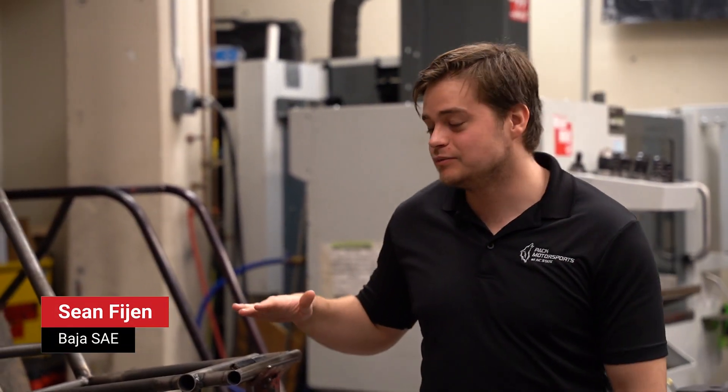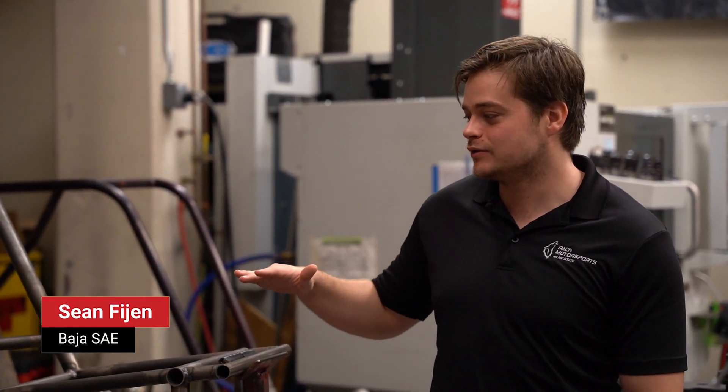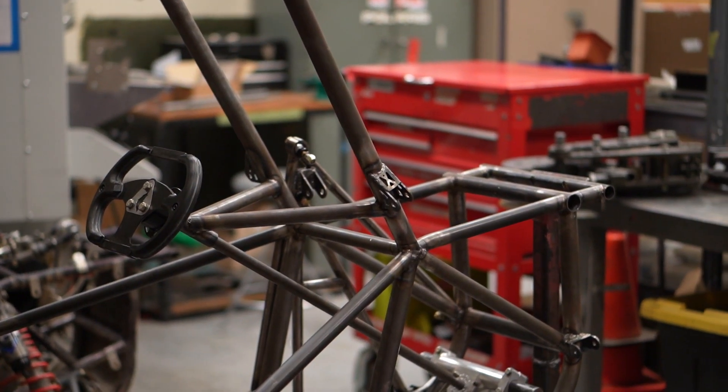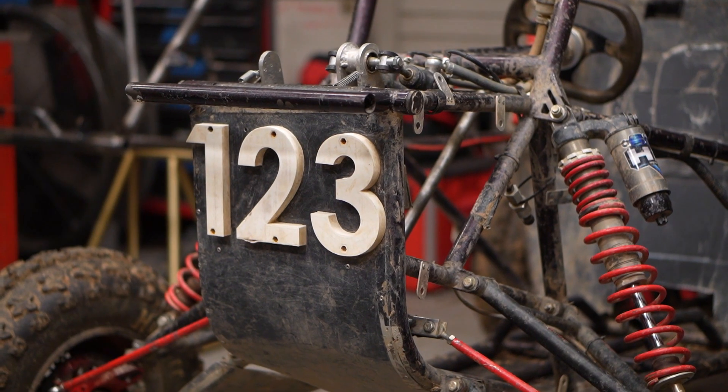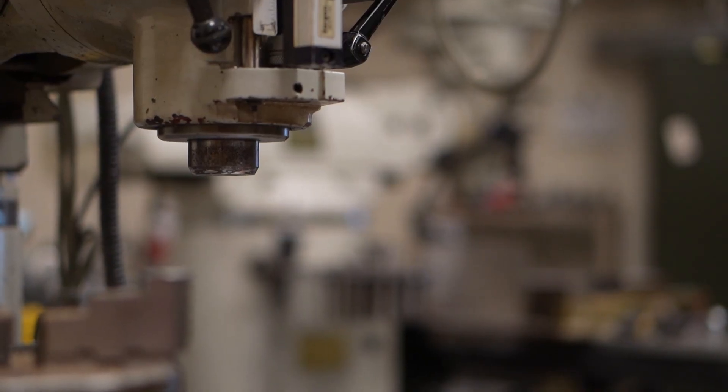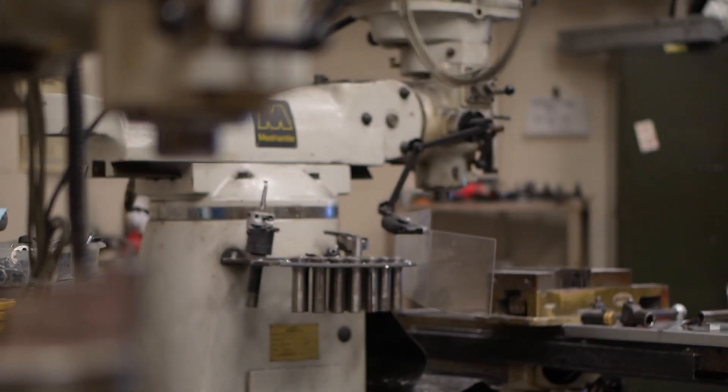We're Baja SAE. Each year we design, build, and compete with an off-road race car. We start every year with an entirely blank sheet of design, and then we design an entire chassis, suspension, drivetrain, and it's all custom. The goal is to compete in four-hour off-road endurance races with the Society of Automotive Engineers.